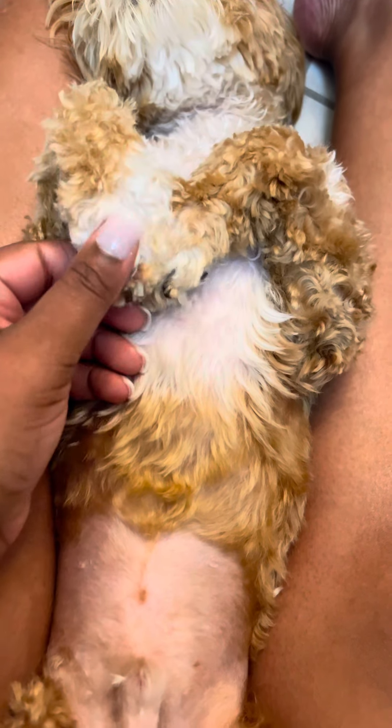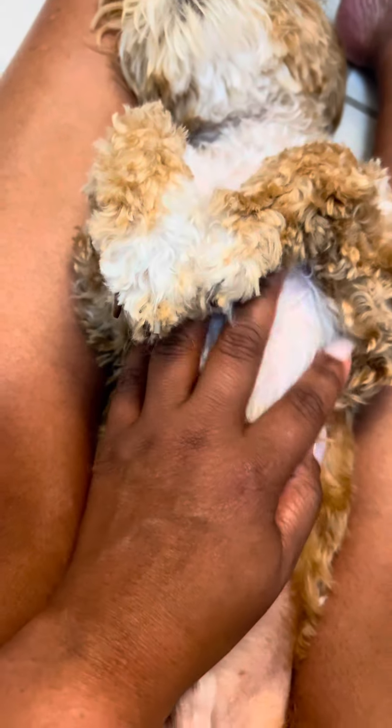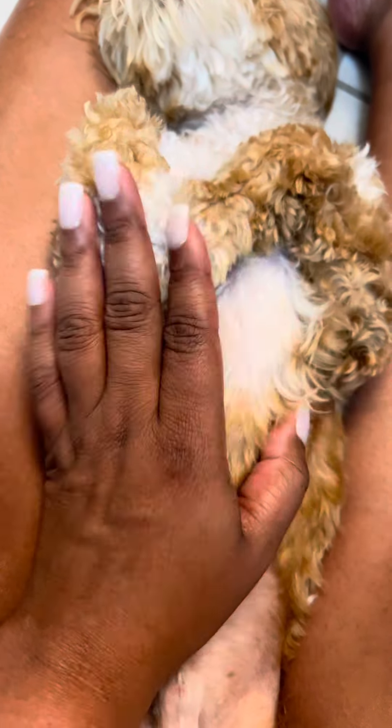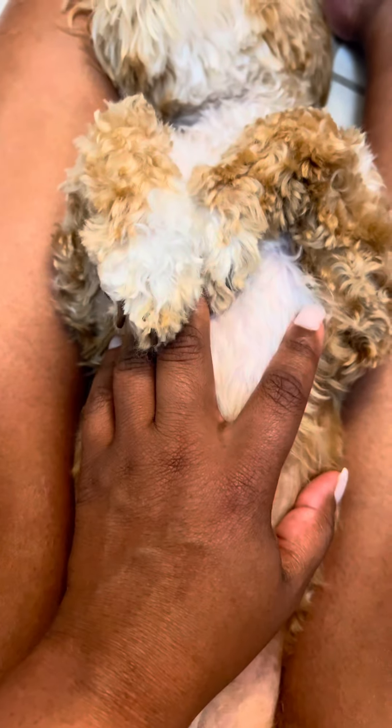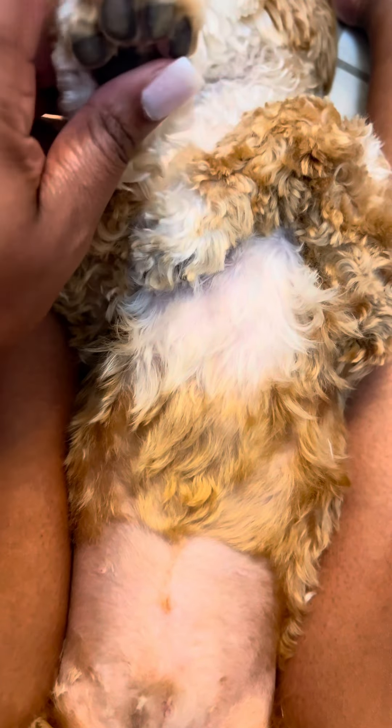I never really trimmed the pads. The crevices were just so teeny tiny that I was just afraid. Every time I would even touch him on the paws, he would just cut up so bad. And y'all, I found out why — my baby was growing a fungus in between his paws.